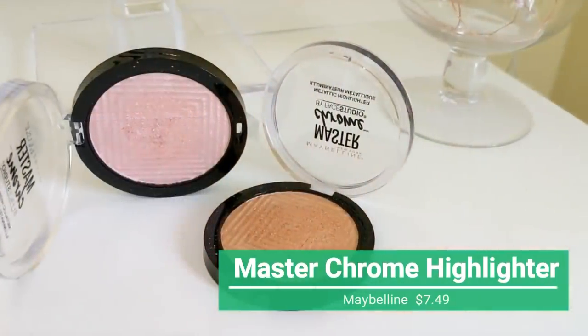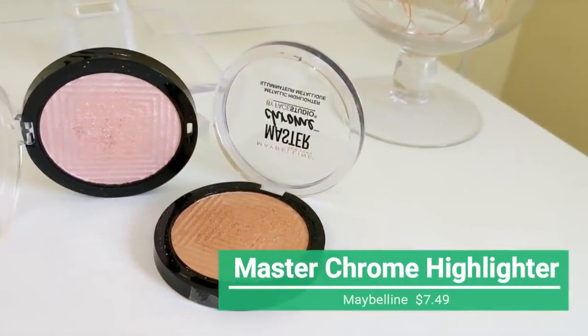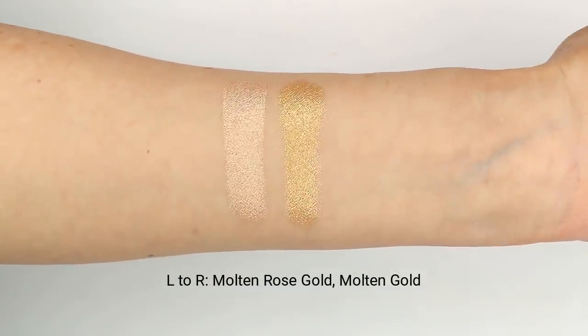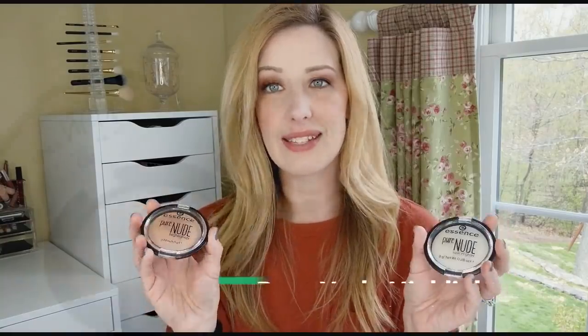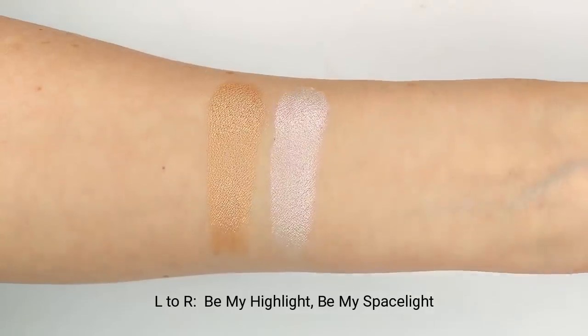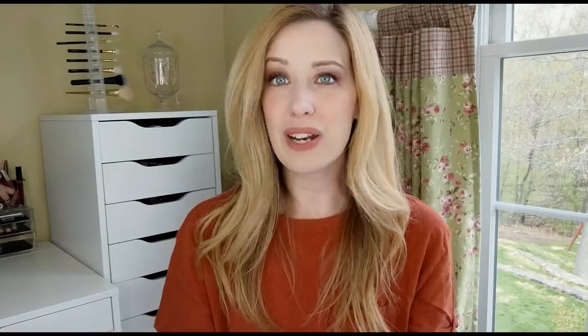Another great drugstore option are the Master Chromes from Maybelline - super shiny and amazing, though I only have them in two colors because not many suit my fair skin. And I also have to mention the Essence Pure Nude Highlighters: if you like a more subtle, natural highlight, there's almost nothing that can beat these. I reach for these way more than any of my higher-end brands. When it comes to highlighters, the drugstore really has us covered.